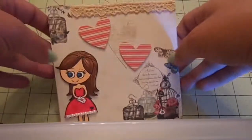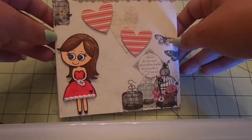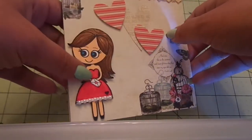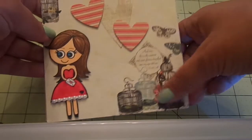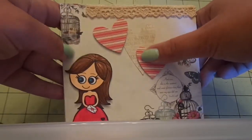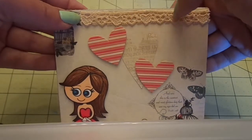I got a super sweet surprise package from Marla H — my girl Marla, what's up! First of all, this stinking cute card. She's the SPN company Emma and she's so cute. I love how she colored her, and I love the paper with all the bird cages and the hearts and the lace — even the lace has hearts on it, it's so pretty.